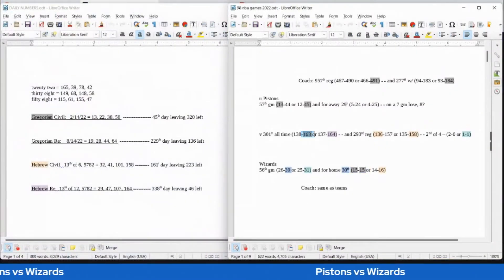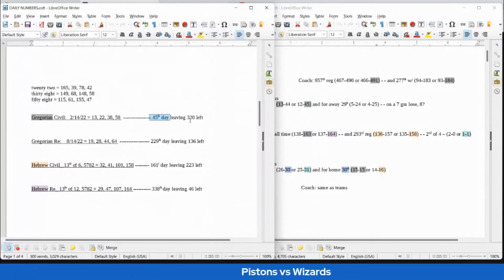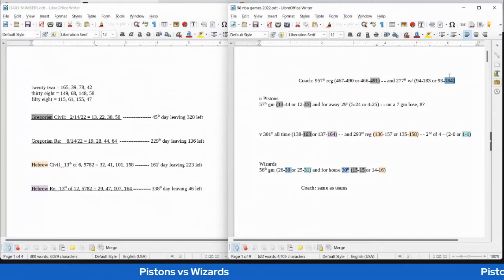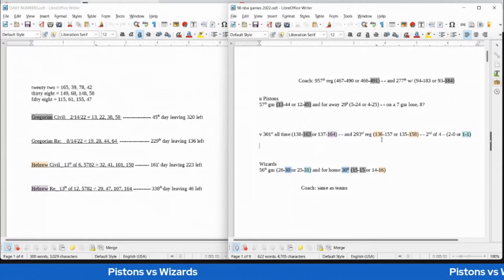The Wizards would sit on 163 all-time head-to-head losses against the Pistons with the win — 163 is the 38th prime number. Pistons would get their 45th loss on the 45th day of the Gregorian. With 38 date numerology, 38 sums to 149 and also to 148. Pistons' coach can get his 491st regular season loss — an anagram of 149 — as well as his 184th regular season loss as Pistons coach, an anagram of 148. It's also the 13th day of the 6th month on the Hebrew civil side, like 136, and the Wizards can get their 136th regular season head-to-head win against the Pistons.